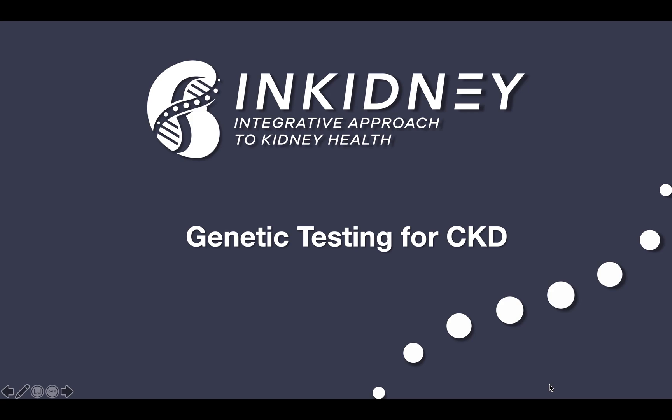Hey everyone, this is Dr. Ezra again with Integrative Kidney Institute, and today I'm going to be talking to you about genetic testing for chronic kidney disease. This is part of the series we talked about in the previous video about genetics and kidney disease, sponsored by Natera.